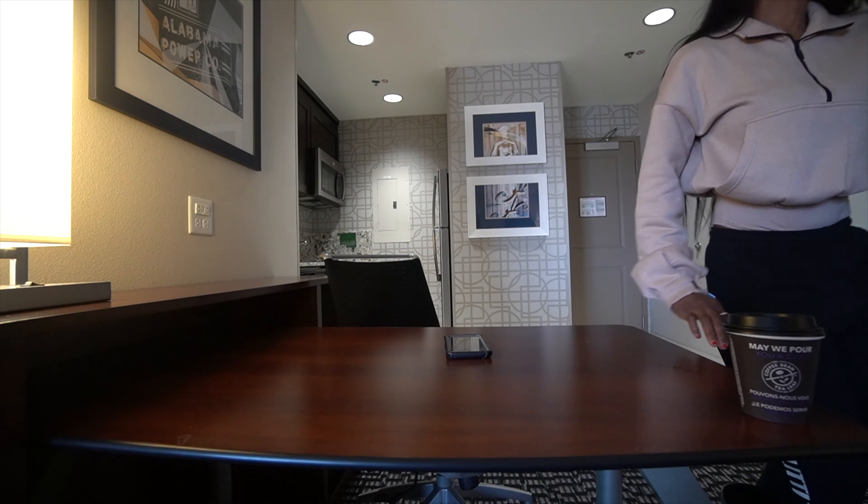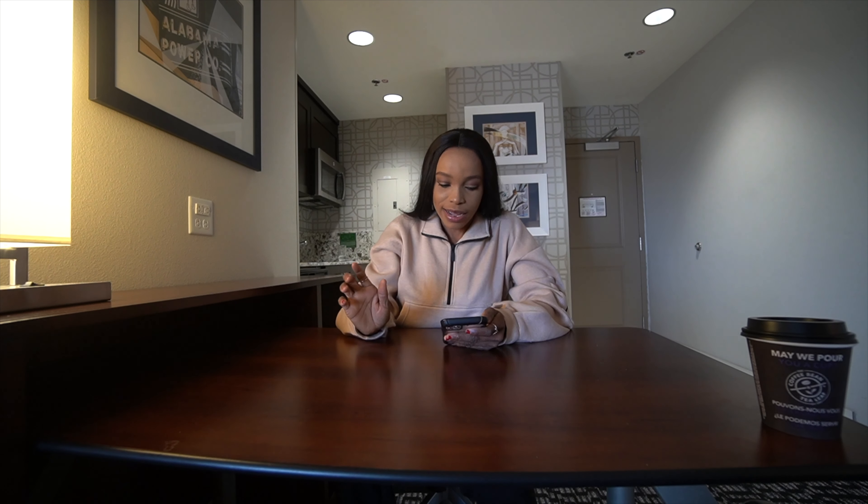I've made a couple of videos about finding an apartment, and those are on my channel — click the link or check through my channel to see them. They'll give you an idea of how I assist international students in finding an apartment.